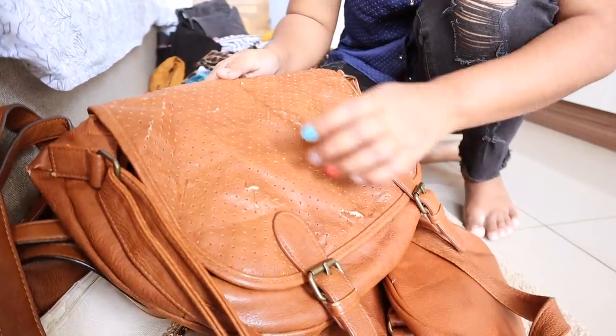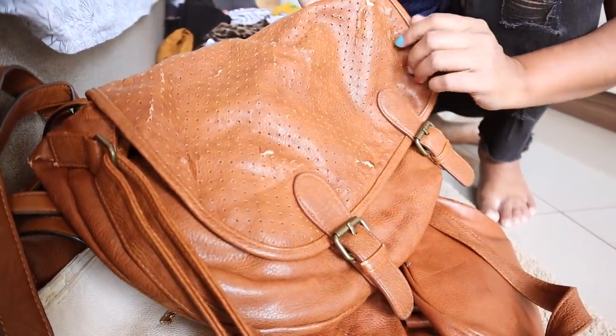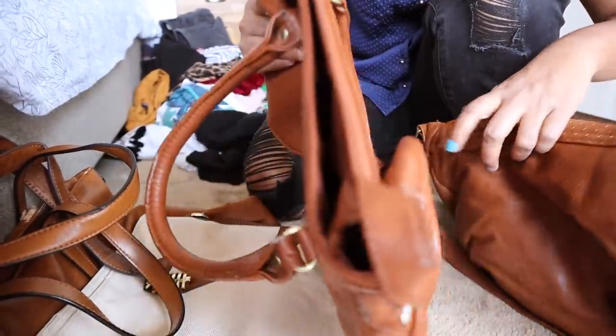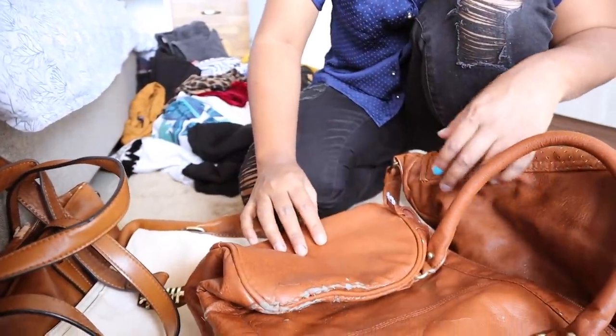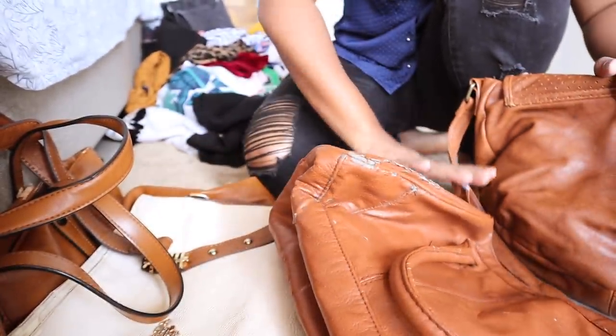I don't know what happened to this one — I think it was because of the moisture inside the wardrobe. It's like damaged and there's no way I can repair it. I'll probably have to throw it away. So sad. Look at this. Please let me know in the comments below if you have any tips for keeping these bags without wearing off. I tried putting it out in the sun but it didn't help.